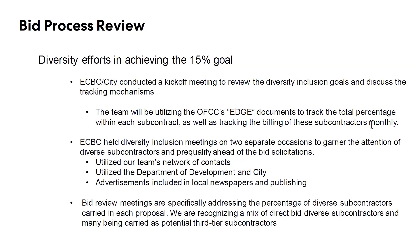We have a very strong network of subcontractors and diverse subcontractors specifically that we've worked with in the past. The team made a couple of different outreach efforts and actually invited people to come into Alfred's office down on Dublin Road. We sat down with those contractors and also held a virtual meeting, all in an effort to prequalify all these EDGE MBE WBE contractors that we knew could handle this project. We tried to prequalify them up front so that there wouldn't be any issues during the bid window. And lastly, bid review meetings are specifically addressing the percentage of diverse subcontractors — it's kind of an ongoing conversation throughout the entire process so far.